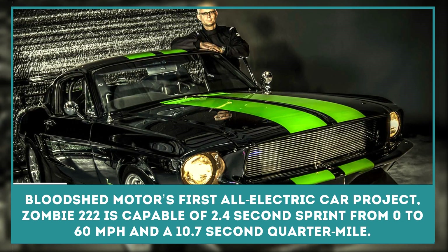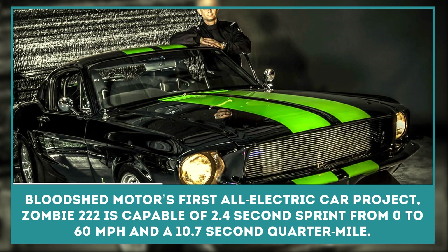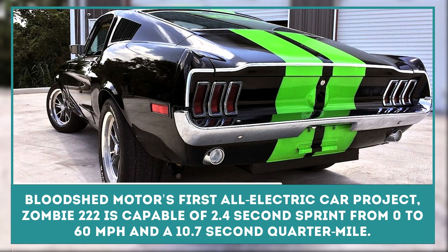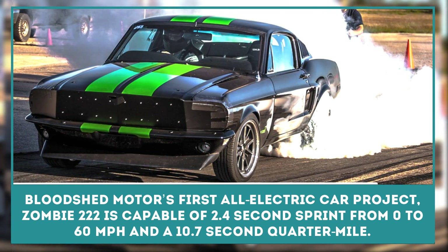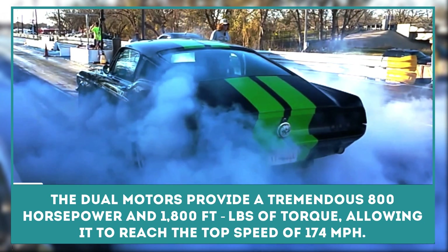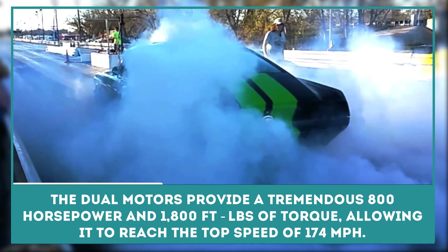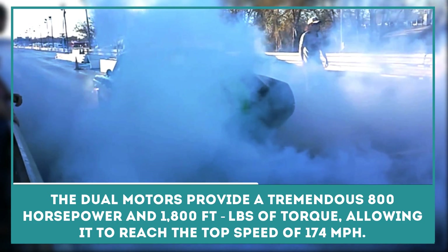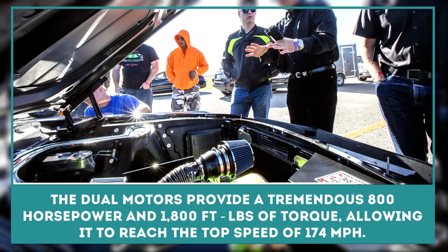Bloodshed Motors' first all-electric car project is called Zombie 222. It's an electric '68 Mustang, whose name stands for two motors, two controllers, and two fast. Which seems appropriate given its 2.4 second sprint from 0 to 60 miles per hour and a claimed 10.7 second quarter mile. The dual motors provide a tremendous 800 horsepower and 1,800 foot-pounds of torque, allowing it to reach a top speed of 174 miles per hour.